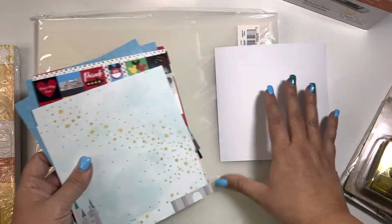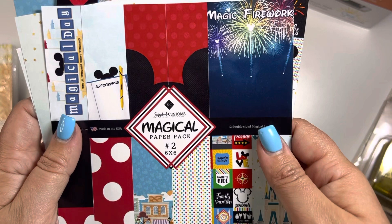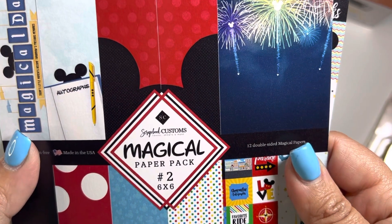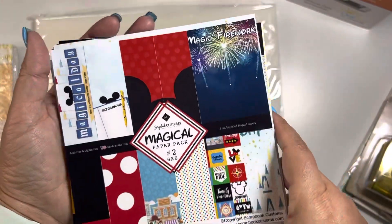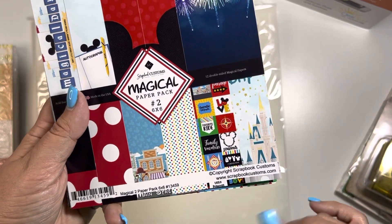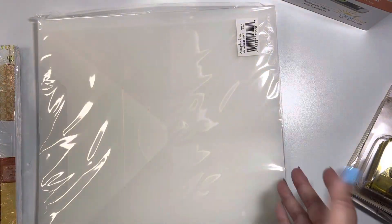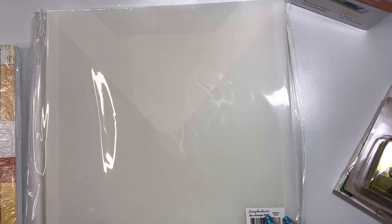So this again was the 6x6 paper pack. I think this is Scrapbook Customs SC. I do know they have other products in this line. And then of course my intention was these 12x12 or 13x13 clear sleeves.